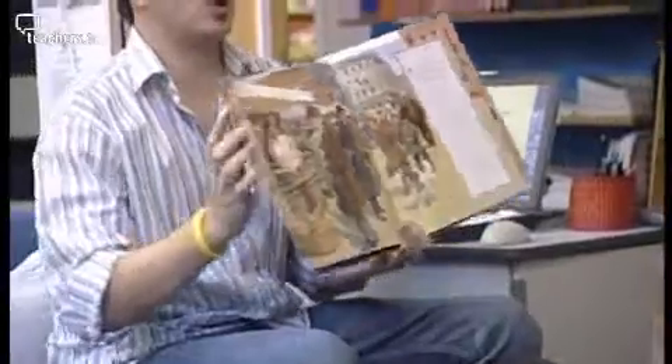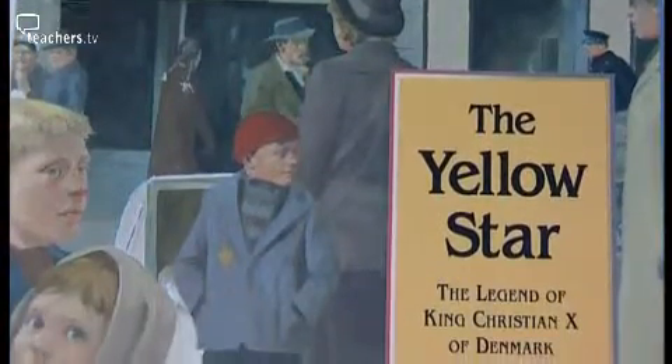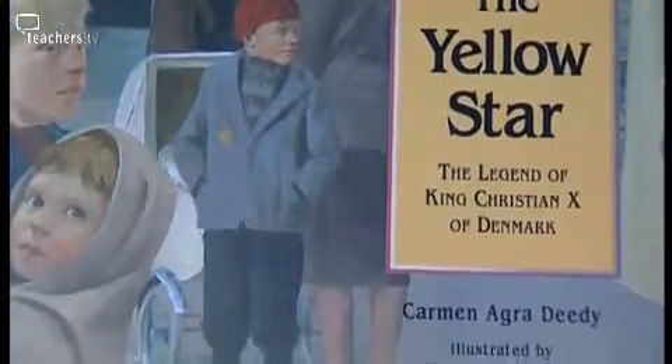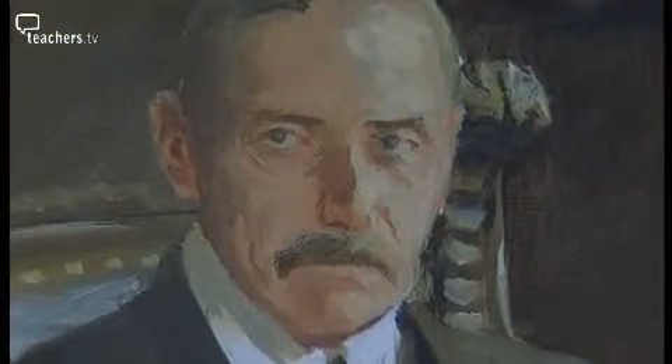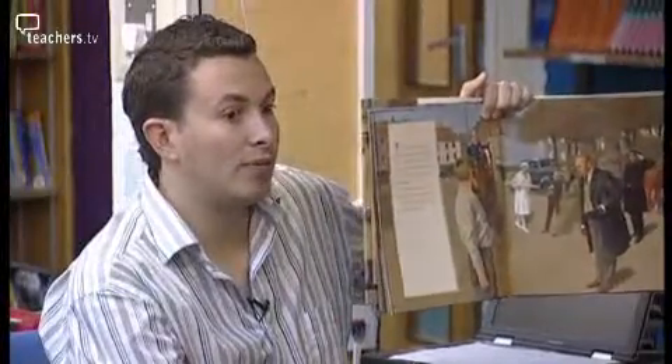The resource was The Yellow Star, a story about Jewish people in Denmark back in 1940. I thought it was a lovely story and really made the children think about how they would feel if they were a Jewish person in Denmark at the time, and how they felt when the king decided to wear a yellow star. It's saying that all Danish people are equal, so you're not going to single any of us out by making us wear a yellow star.